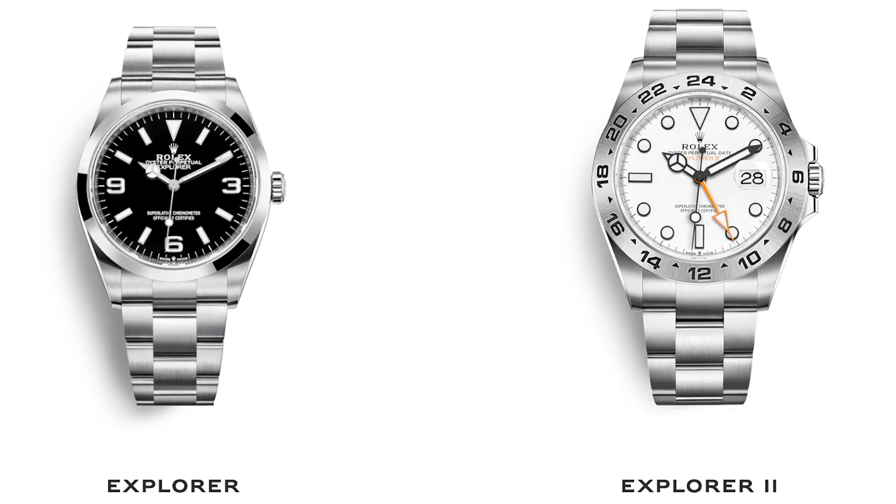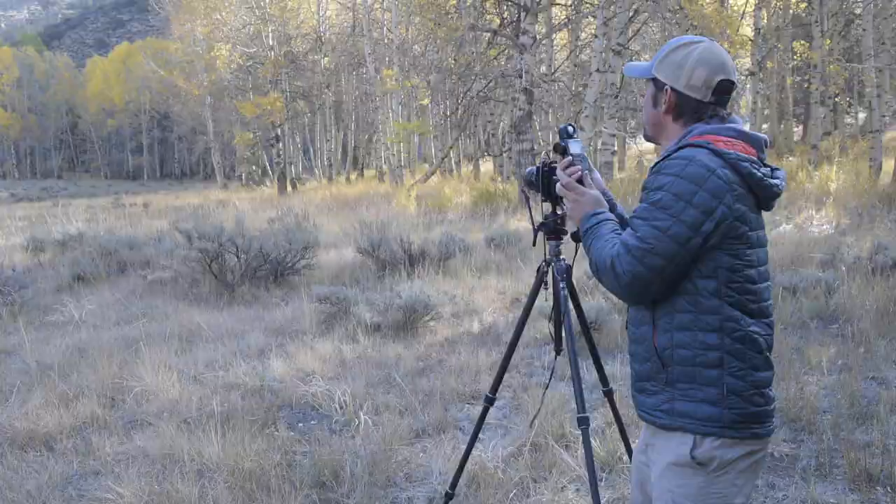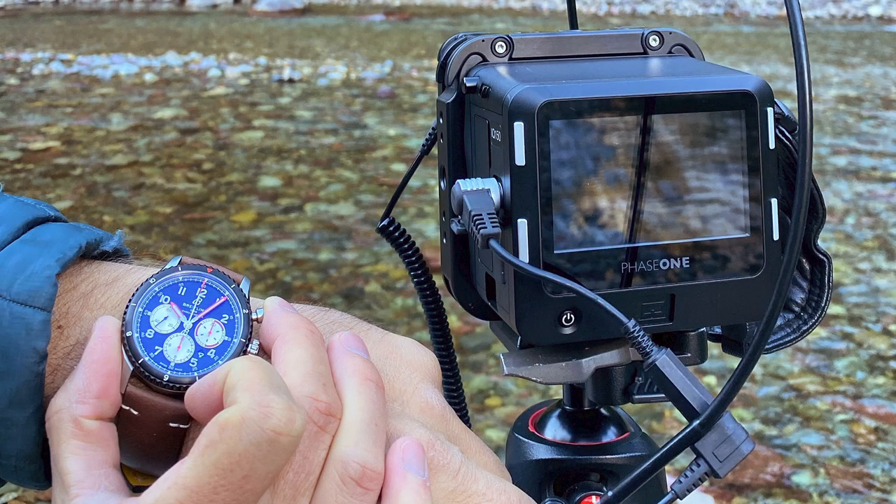Watches are extremely important to me and vital for capturing my nature photography. I use a technical camera with nothing automatic about it, so I rely on my watches to set my exposure times. Over the years I've gone through a ton of watches, breaking them or weeding them out because some just can't keep up with the extreme environments and conditions I put them through.